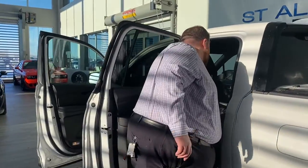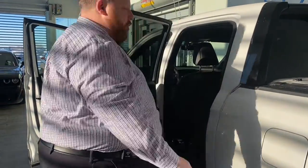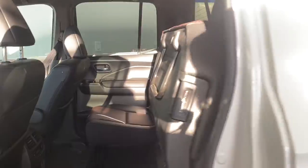You've got your flip-up rear seat in there as well, so there's tons of room if you want to throw some cargo in there. Take a look up front as well.